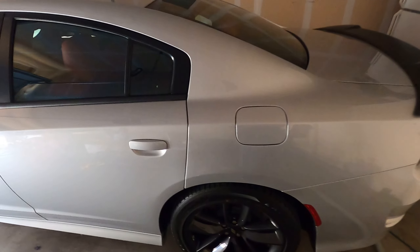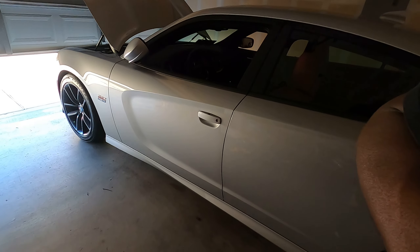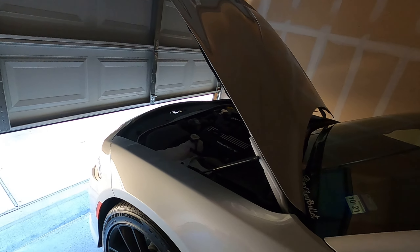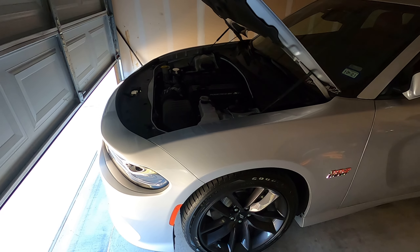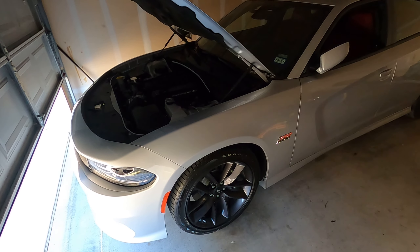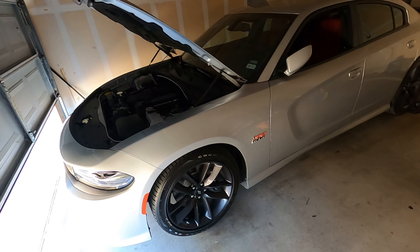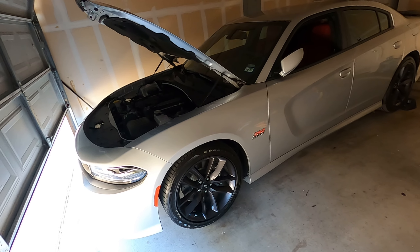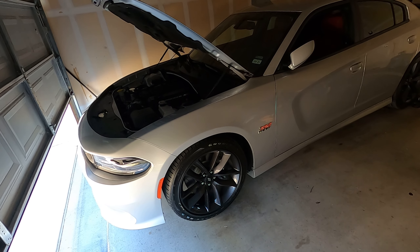If you're running H&R springs on yours, let me know what you think about how it feels and how it rides — I'm curious. I think it's going to be pretty smooth. I'll take it for an alignment afterwards — you always should get an alignment. Most of the cars I've gotten dropped, the only one I needed an alignment on was my 300 because I slammed it over two inches all around and the camber was way off. I wonder how much the camber will be off on this one, but we shall see.